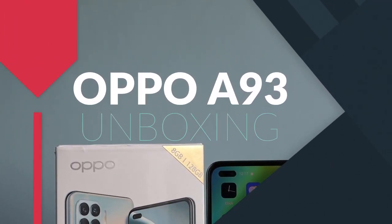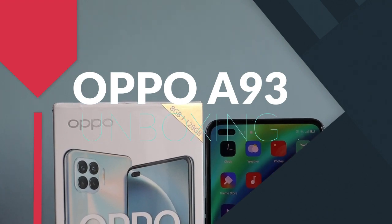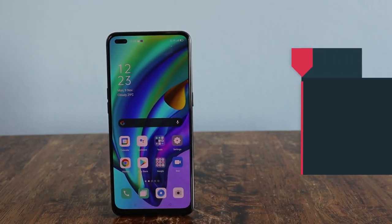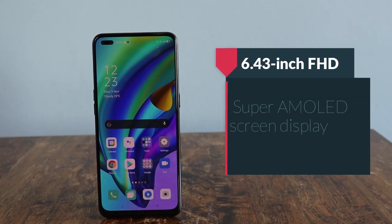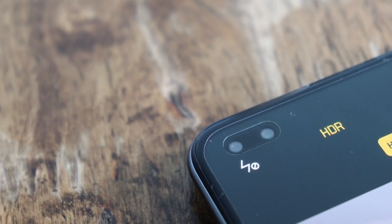Oppo launches the latest A-series smartphone, the Oppo A93, with a slim design, modern, and very lightweight. The Oppo A93 features a 6.43-inch FHD+ Super AMOLED screen display and a mini dual punch-hole smaller dual front camera.